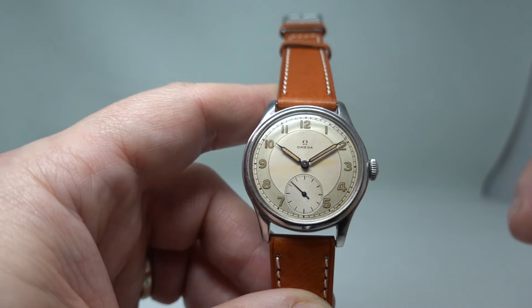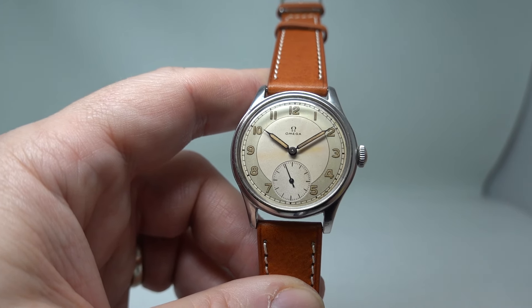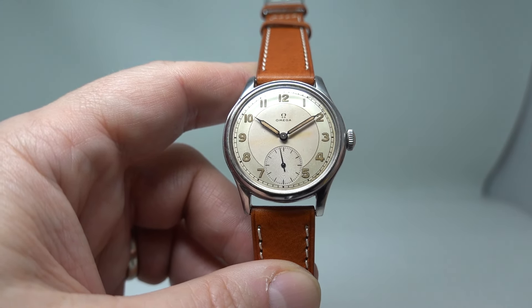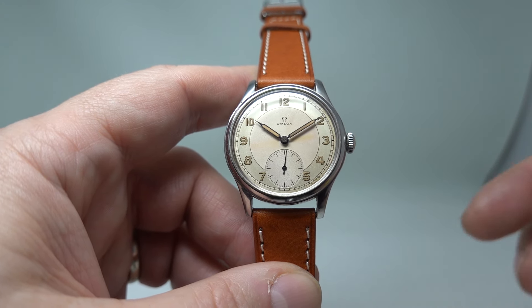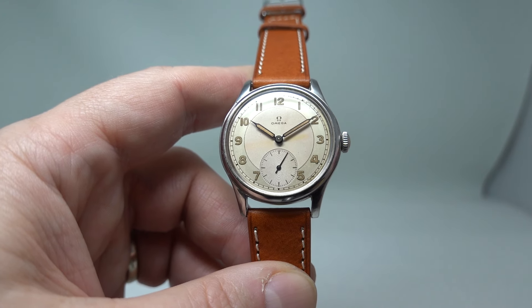Sometimes it's described as a military-issued model — it wasn't. It was absolutely the opposite, because Sweden was neutral during the war. But what it is, is a cousin of the Dirty Dozen Amiga, and it's got some very cool features, so I'm going to run through them.